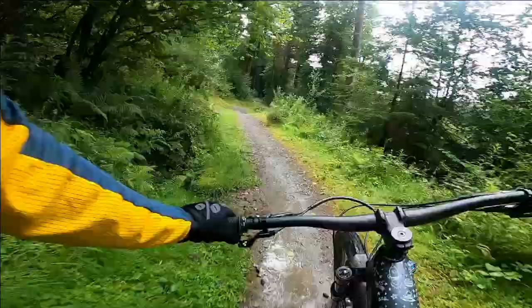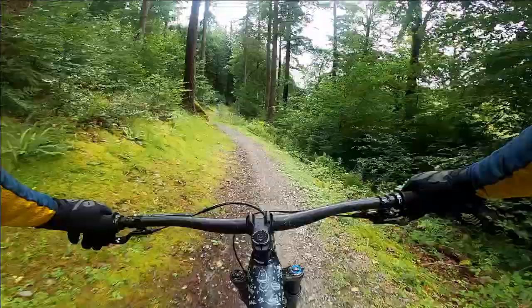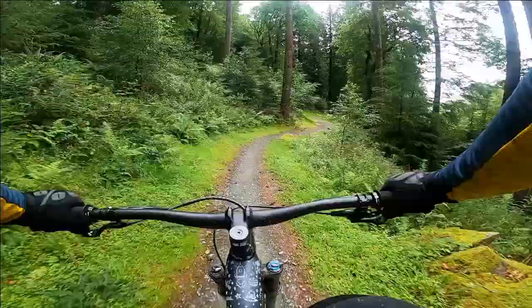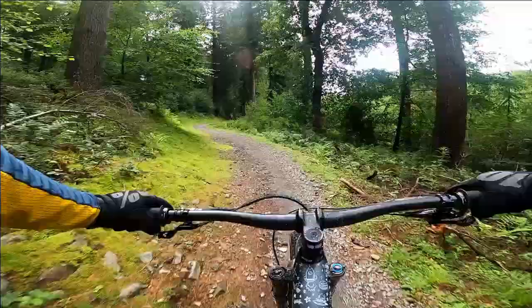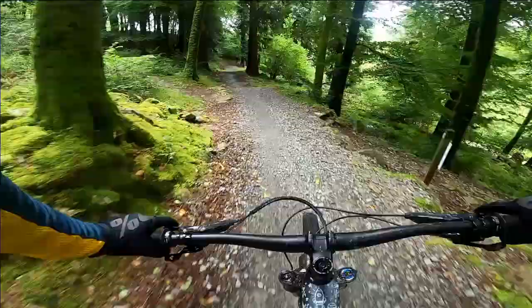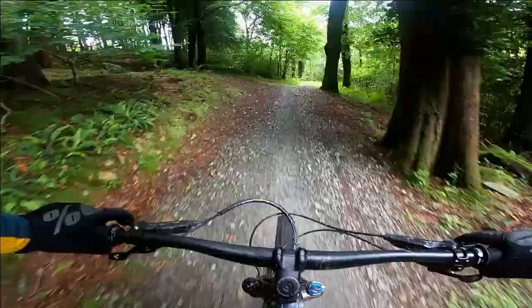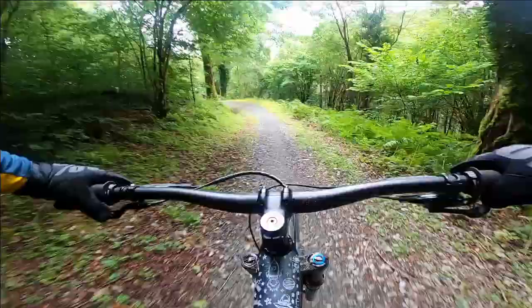For newcomers to the trail, the Minotaur is a popular blue graded trail here in the forest. As well as being a fun flow trail it also has a few hidden extras along the way which I'll point out as we go. We've got Gasford Adventure Trails MCB up ahead from Ben behind, and I'm on the Cube Stereo.